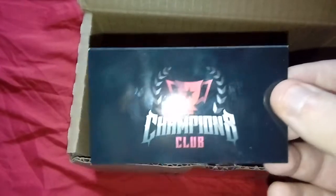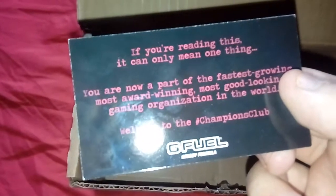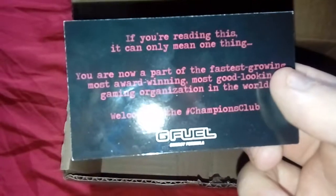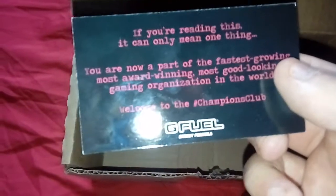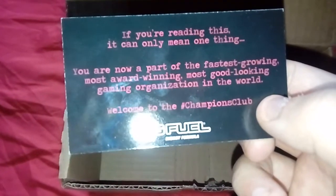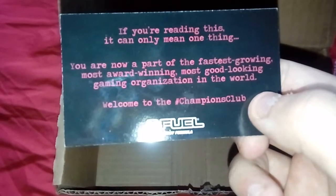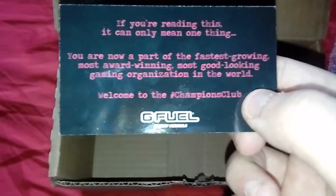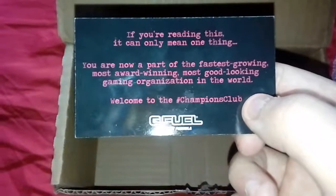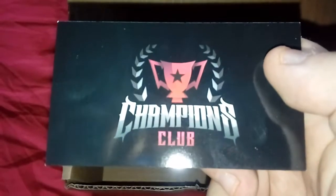Then something very very special — the Champions Club card. 'If you're reading this it can only mean one thing: you are now part of the fastest growing, most award-winning, most good-looking gaming organization in the world. Welcome to the Champions Club.'